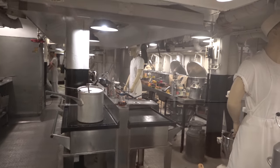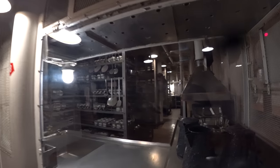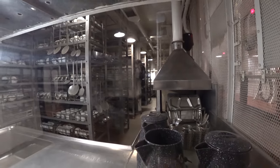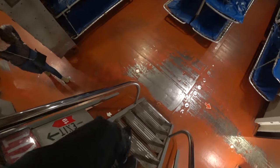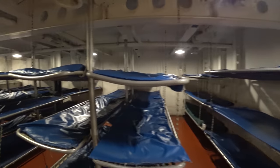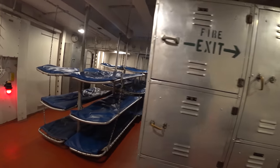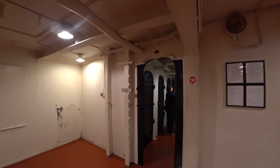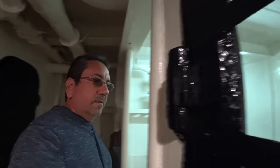The mannequins are a little creepy. This here at number eight is called the scullery, which is where you would wash the dishes. We have to go downstairs to number nine, the crew berthing space. Doesn't look very comfortable, does it? They have some lockers here too. Number ten is the brig — if you misbehave, they'll put you behind bars.